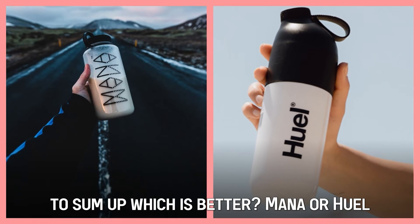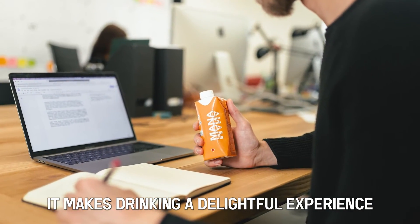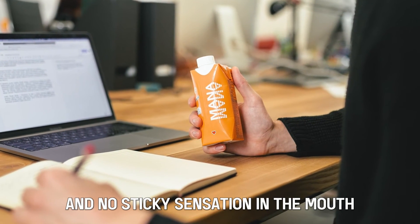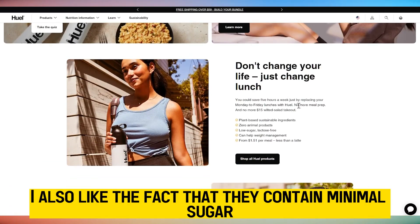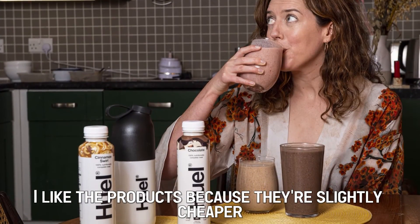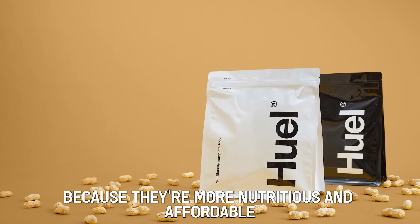To sum up, which is better — MANA or Huel? What I like about MANA products is their thin and smooth texture; it makes drinking a delightful experience with easy drink flow and no sticky sensation in the mouth. On the other hand, I like the high protein and fiber content of Huel products. I also like the fact that they contain minimal sugar and are slightly cheaper. Overall, I pick Huel products as the better option because they're more nutritious and affordable.